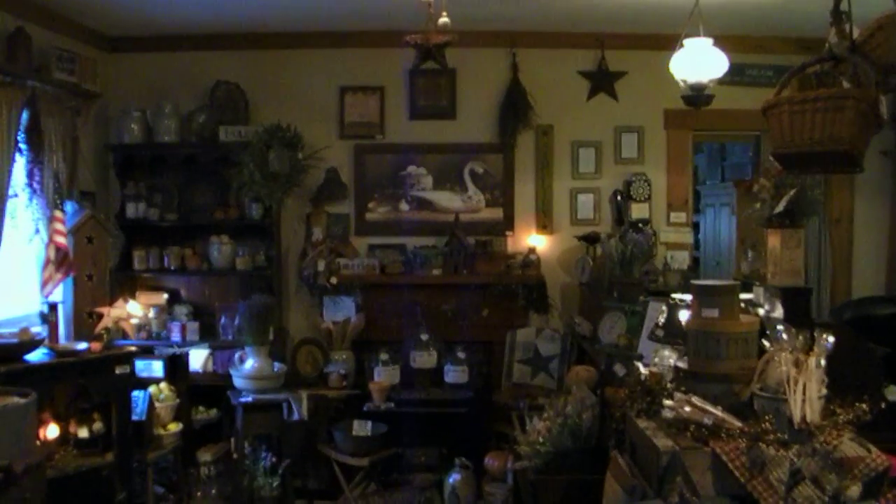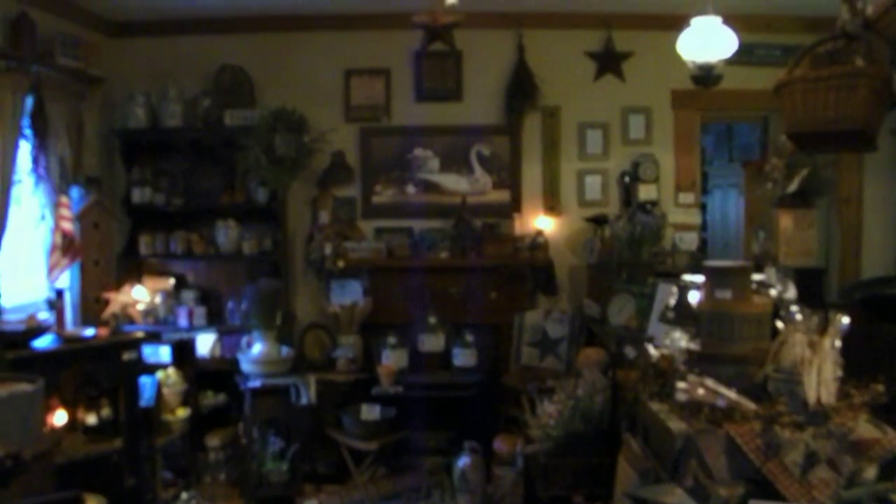Welcome to Haymaker's Country Store. This is located in the parlor of our 1850 farmhouse.